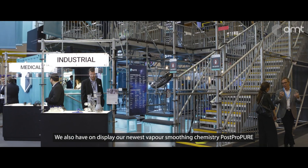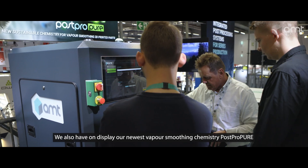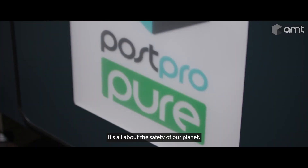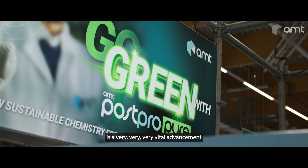We also have on display our newest vapor smoothing chemistry: PostPro Pure. PostPro Pure is a fully biodegradable solvent — it's all about the safety of our planet. The use of PostPro Pure is a very vital advancement in 3D printing.